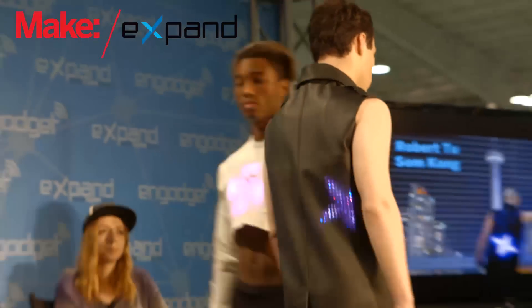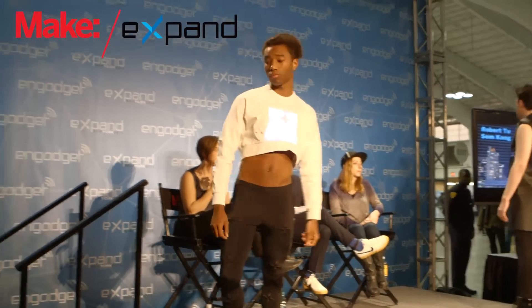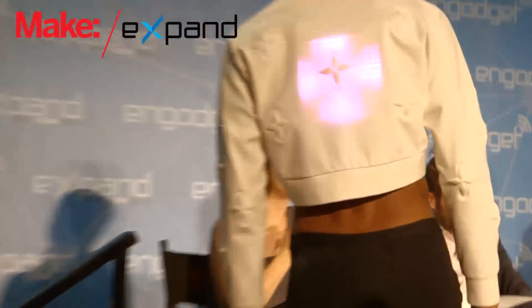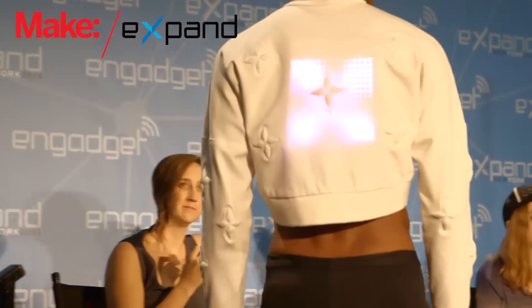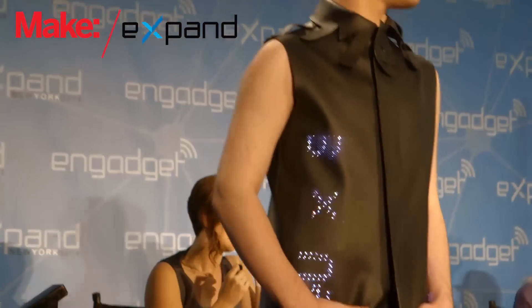This is a jacket designed by Sam Kong, a designer focused on avant-garde fashion. He used eight 16x16 LED panels that display animated patterns. This one has a nod towards the technological, and the textile fabrication is obviously high-tech.